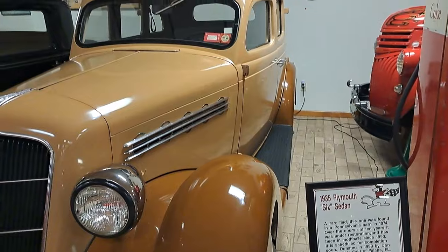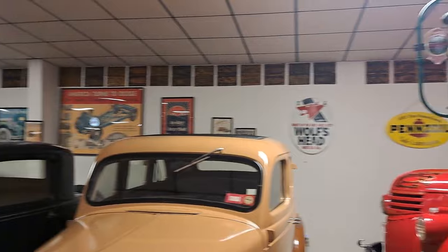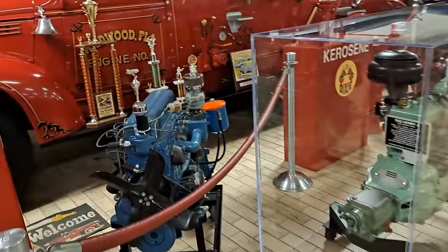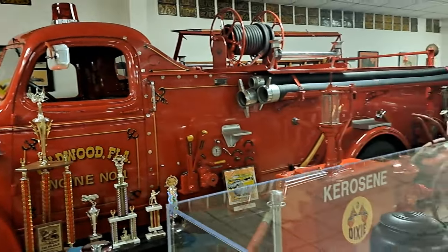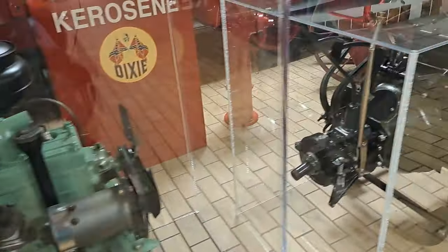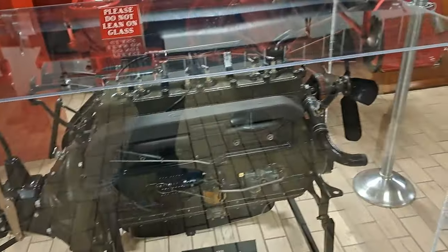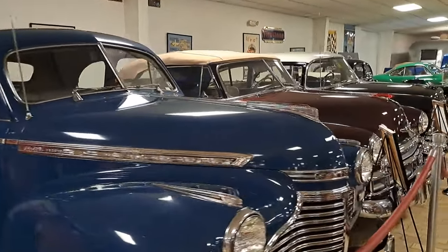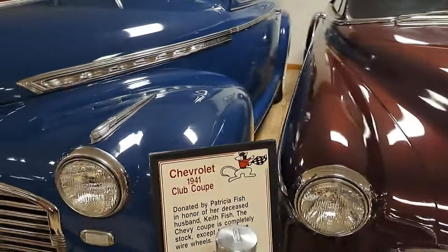There's a 35 Plymouth four door. Got all kinds of license plates along the top there — a lot of Pennsylvania ones. Got a Chevy fire truck there. Little Henry J engine flathead, and a 31 Dodge engine. There's a Chevy coupe and a convertible and a two-door post over there — this one's a 41, the blue one.